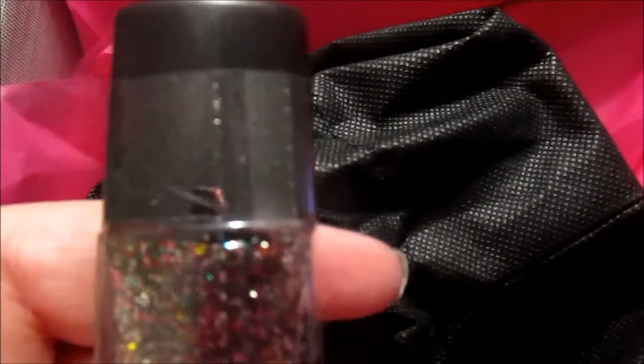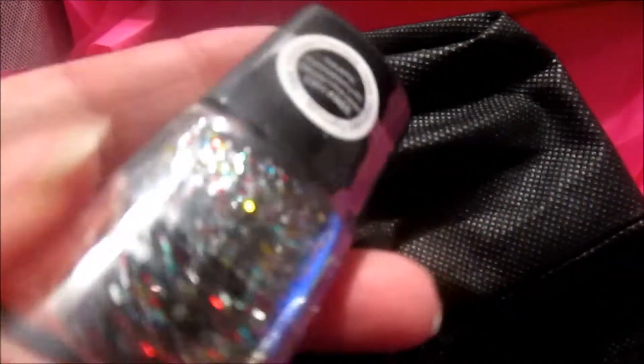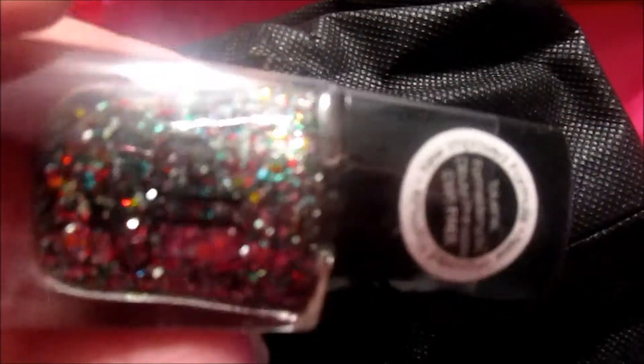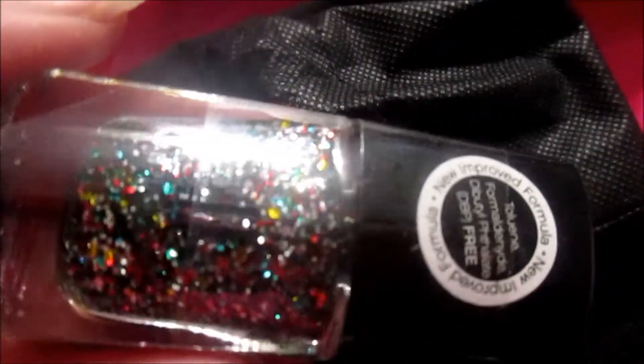Oh, my favorite — here is the glitter nail polish! It looks like there are a lot of really pretty colors; it's not just a plain red and green for the holidays. It's got yellow, red, green, blue — all of the colors. This will be nice to use during the holidays.